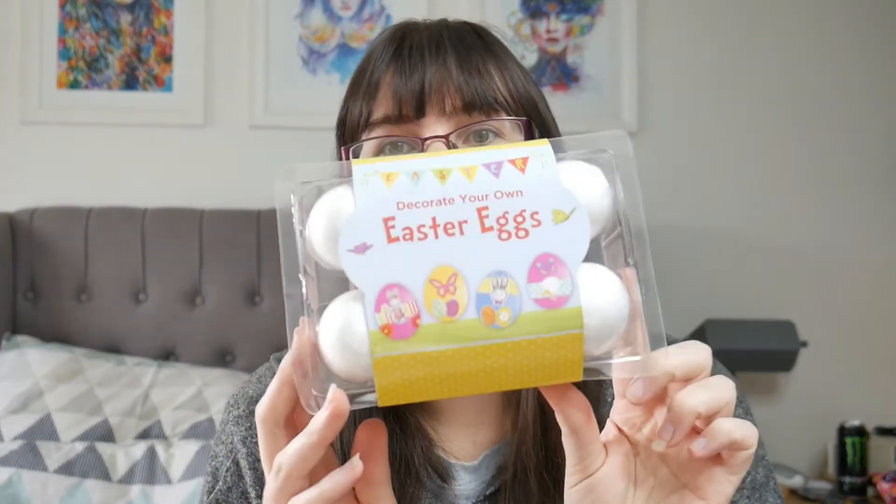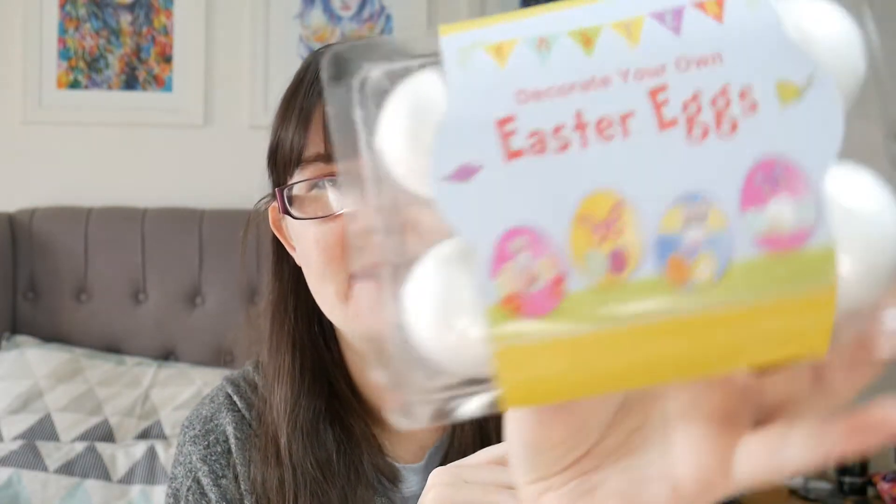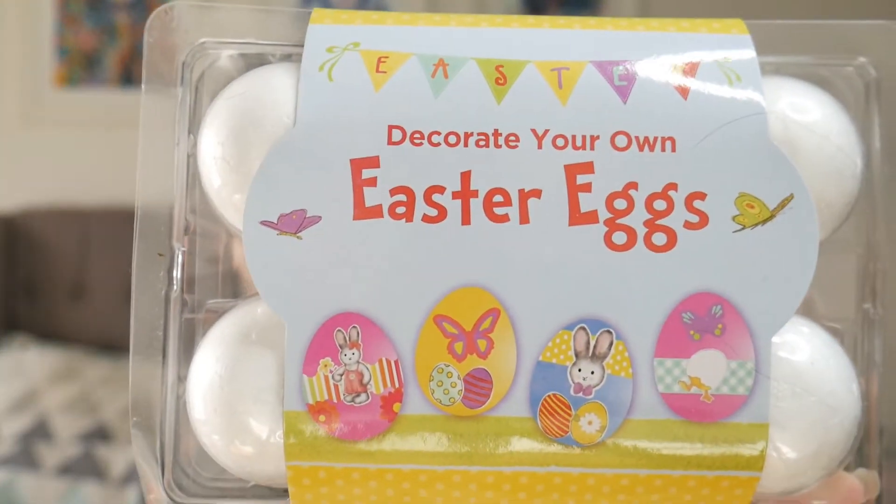And then as a little craft for him to do before Easter, I found this little Easter egg painting kit. It's got four foam Easter eggs and then a little pack of paints, but I've also got plenty of my own paints and some glitter and ribbons and stickers. This was only like 99 pence, so I am tempted to go get another one so he can do it more than once.